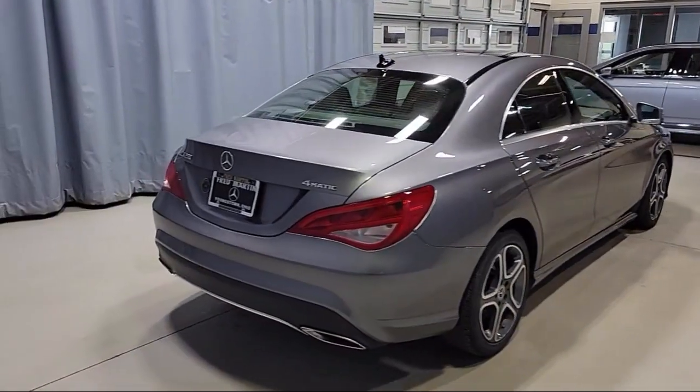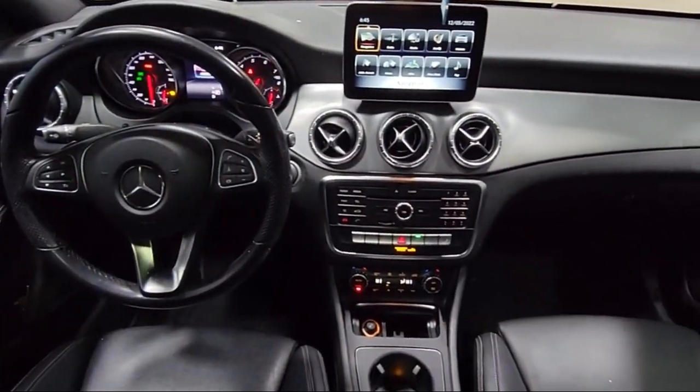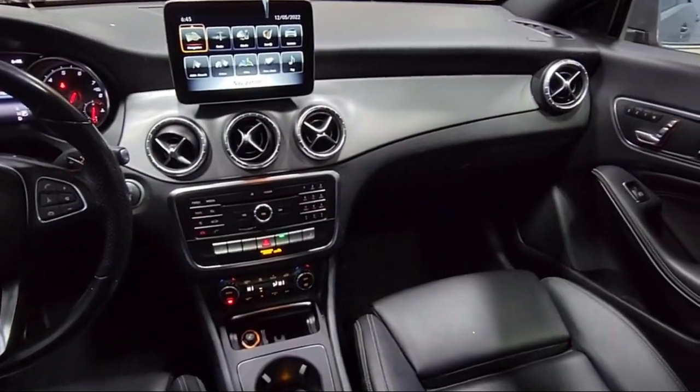It also features a rear seat center armrest, air conditioning, alloy wheels, speed sensing steering, and has less than 45,000 miles on the odometer.